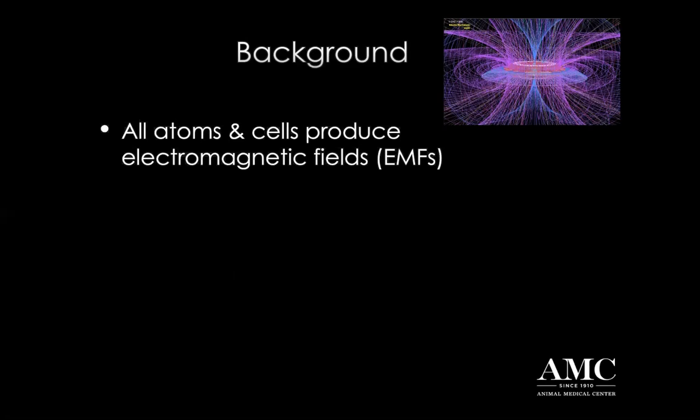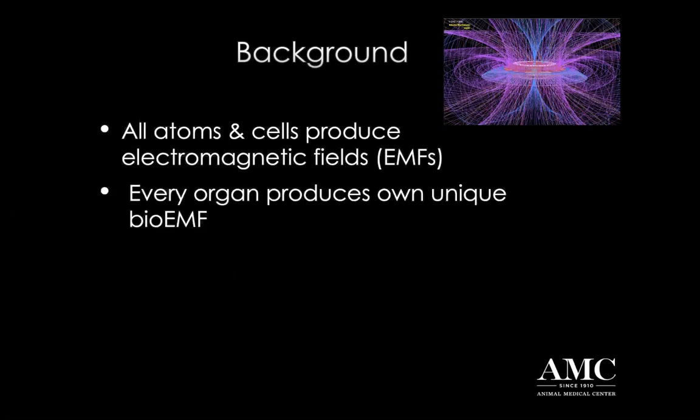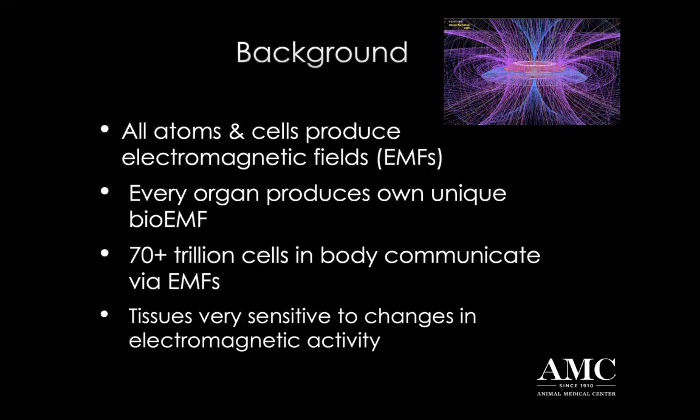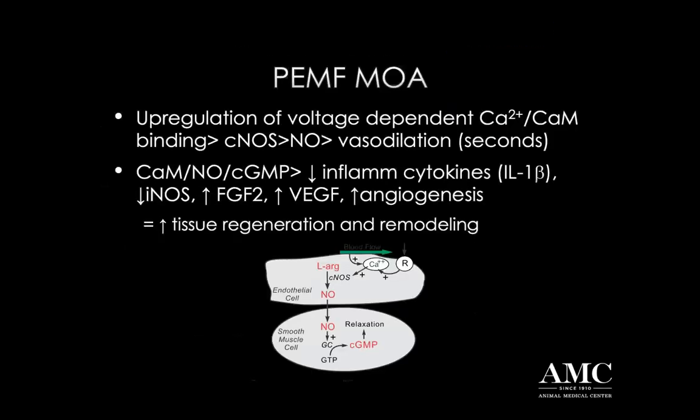Well, it turns out that all atoms and cells in our bodies produce electromagnetic fields, and every organ in our body produces a very unique bioelectromagnetic field signal. In fact, that can even vary between those individual organ systems, and over 70 trillion cells in our body every single day are communicating via these electromagnetic signals. Our bodies and our cells are extremely sensitive to changes in these electromagnetic signals. This is how our cells are already communicating in our bodies.